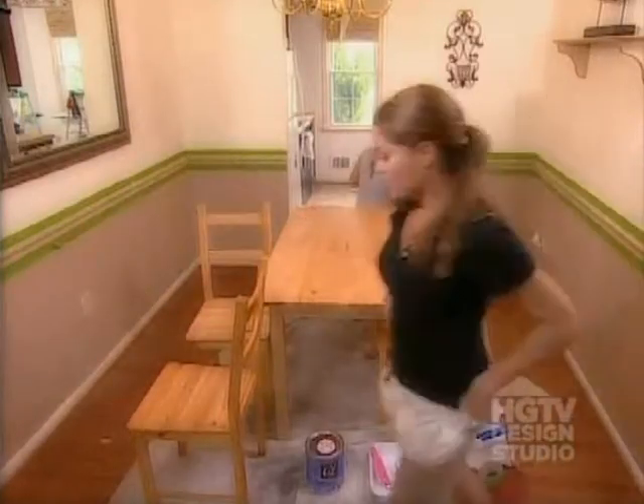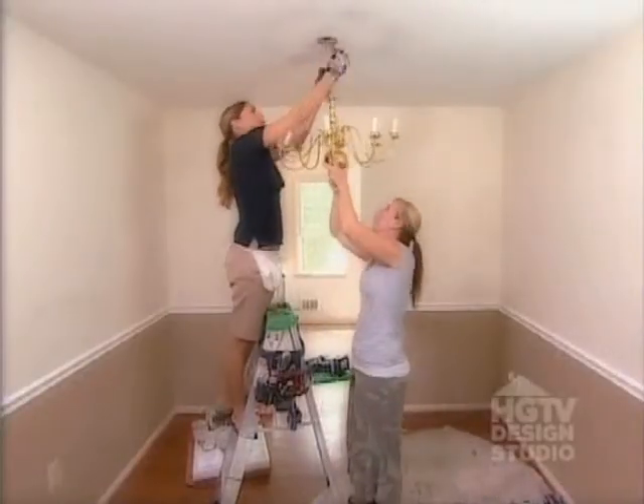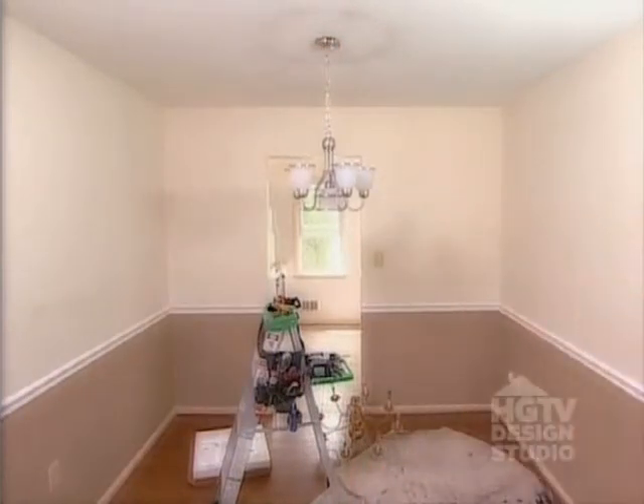The table right now is a little country, and that's a little taste-specific, so I'm painting it a nice dark brown to add some sophistication. In place of the brass-plated chandelier, a brushed nickel fixture for just $78 is an easy update that buyers are sure to notice.